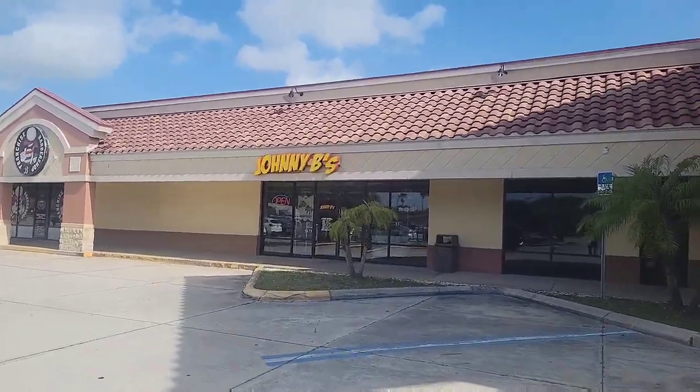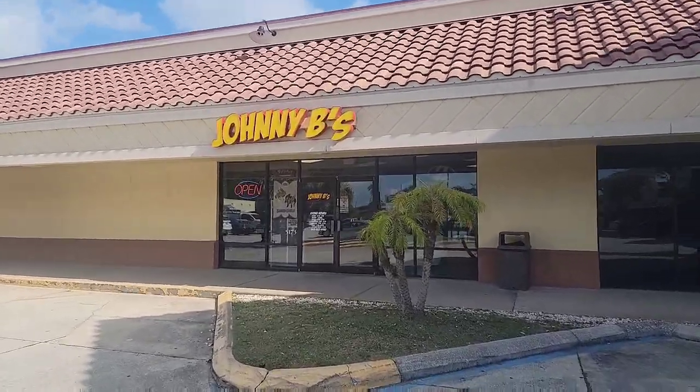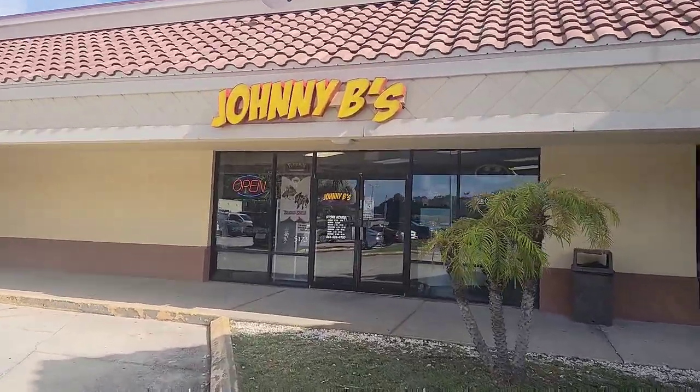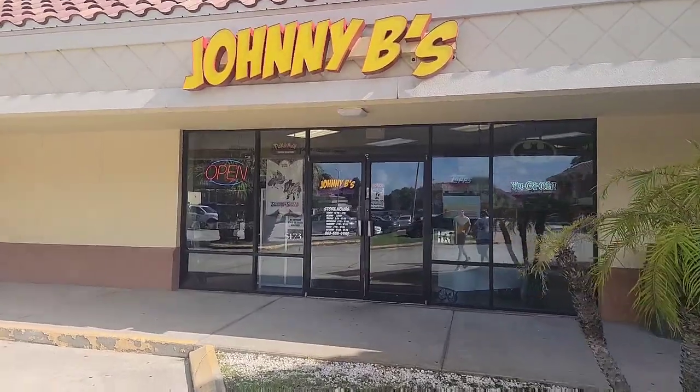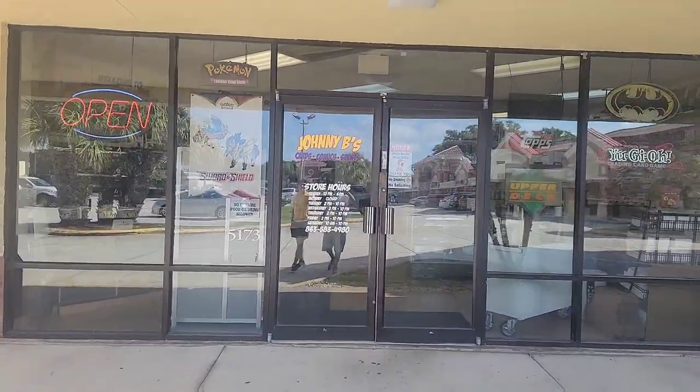All right, so now we're approaching Johnny B's. Here we get to see the outside of the shop. Brayden and I are gonna go inside. So you ready, Brayden? Yes. All right, here we go.